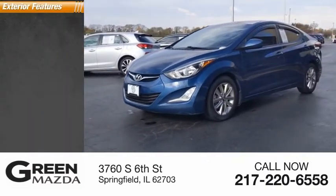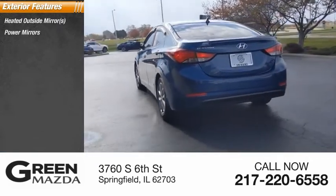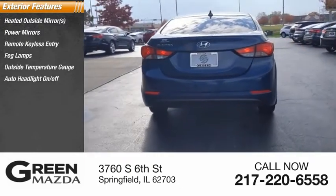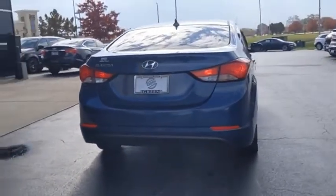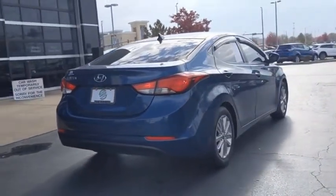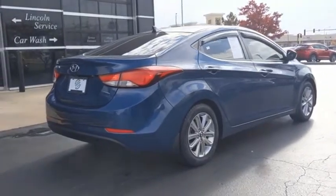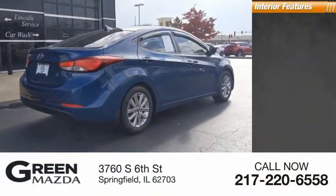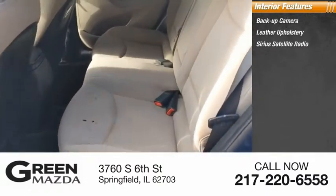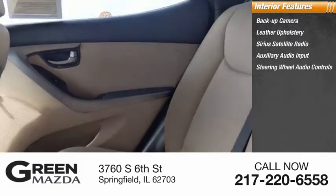Here are some of this vehicle's great options: heated outside mirrors, power mirrors, remote keyless entry, fog lamps, outside temperature gauge, auto headlight on/off. Inside you'll find backup camera, leather upholstery, Sirius satellite radio, auxiliary audio input, steering wheel audio controls.